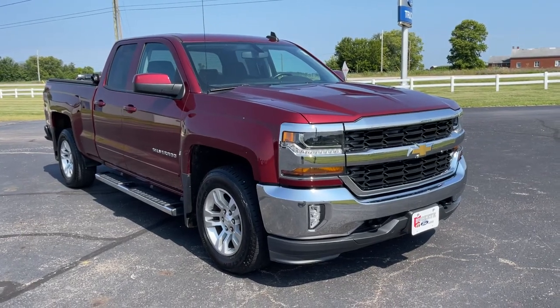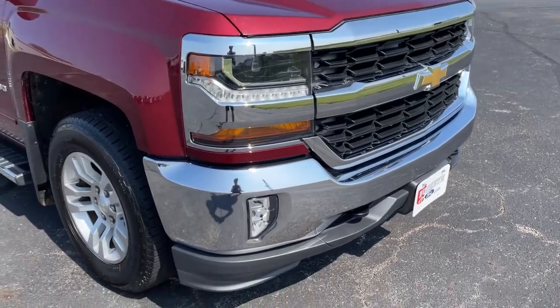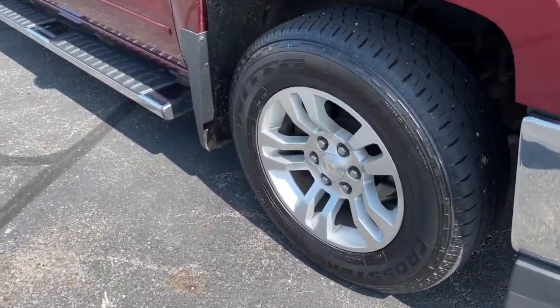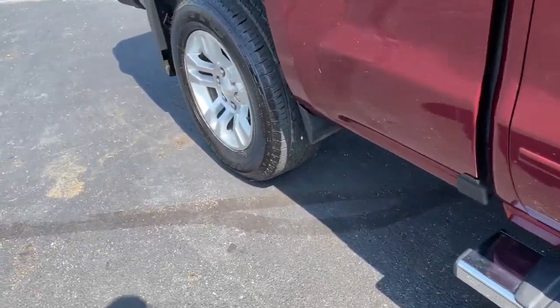Looking for your dream car? It could be the 2016 Chevrolet Silverado 1500. With less than 70,000 miles on the odometer, this vehicle stands out from the rest.